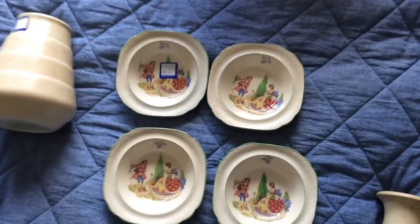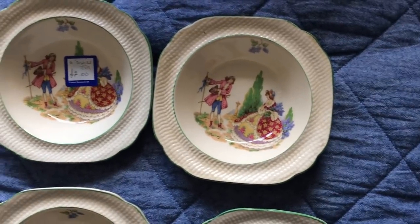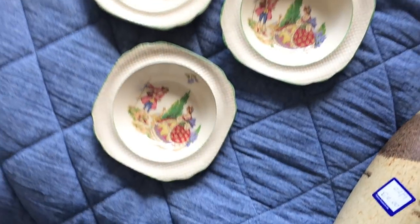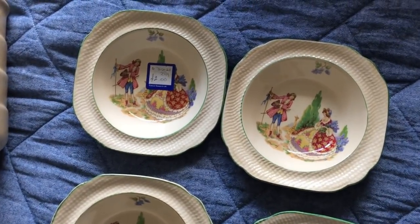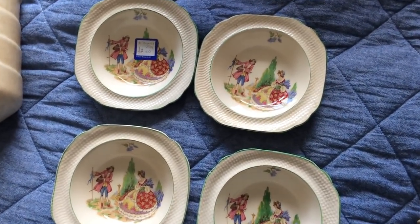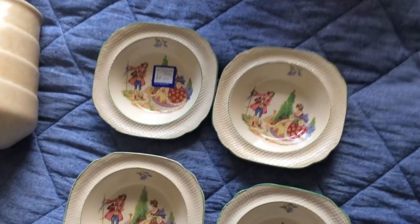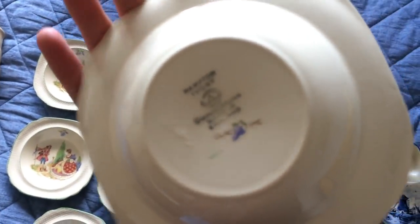Next, something I took a bit of a punt on — these little hand-painted art deco bowls, or small dishes. Six dishes for two pound, however I haven't got six here. One of them had a chip in it, so I actually got five for one pound fifty — a little bit of a shame it's not a full set. But I thought I'd still take a chance on them for one-fifty for the five, because I think someone will still want to buy the five.